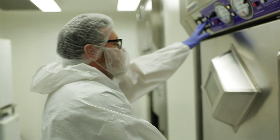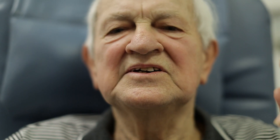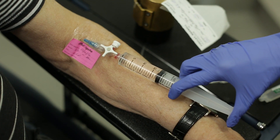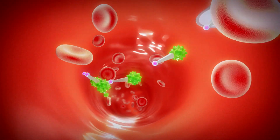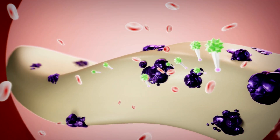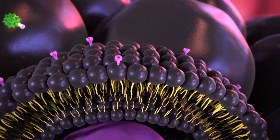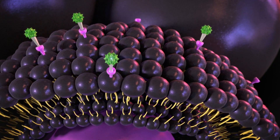A radioactive tracer is manufactured by attaching a gallium-68 atom to a special molecule called a ligand. The ligand attaches itself, like a key fitting into a lock, to a protein called prostate-specific membrane antigen, or PSMA for short, which is found on the surface of prostate cells. Up to a thousand times more PSMA is found on prostate cancer cells, including prostate cancer that has spread to other parts of the body.